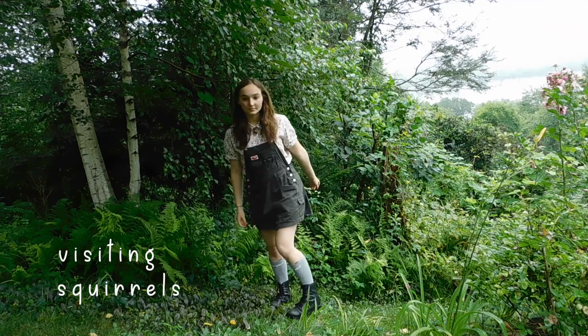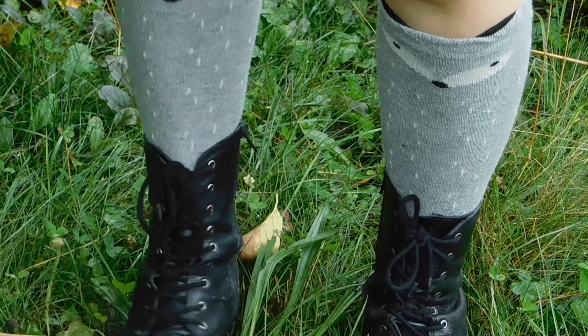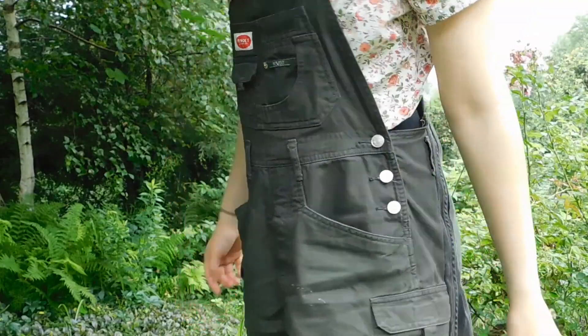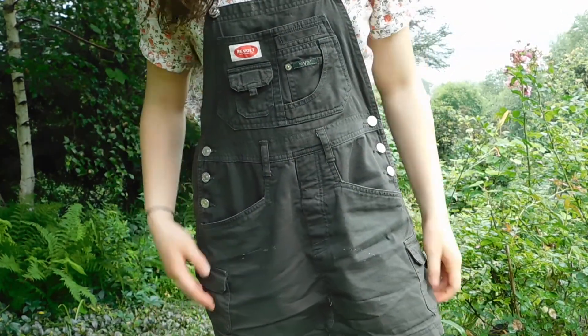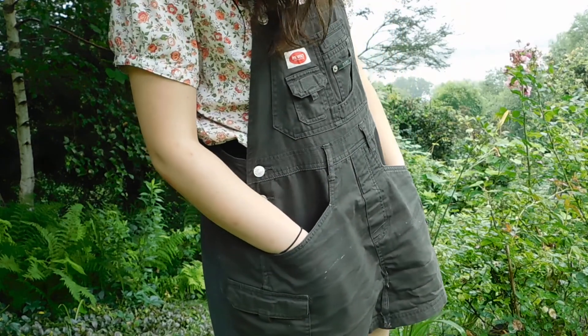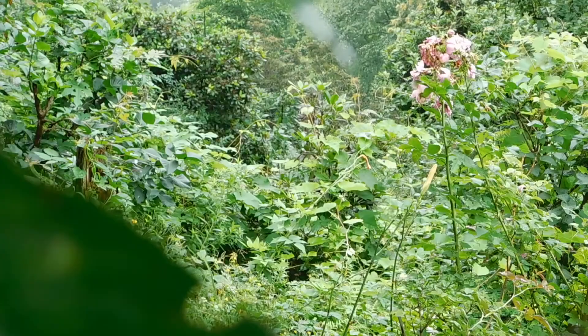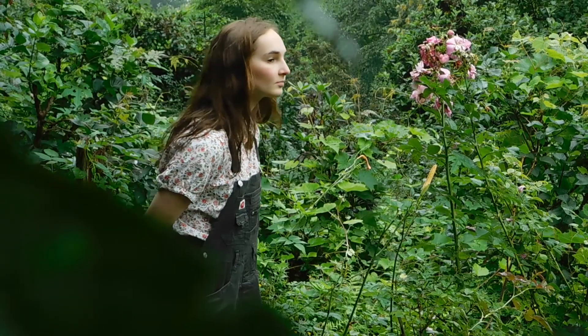This next one is called Visiting Squirrels, which consists of knee socks, lace-up boots, an overall dress, and a blouse. This was actually originally a pair of overall shorts which I sewed into a dress when they became too small. And here's my favorite acorn that I'm wearing as a necklace — you can find out how to do that in the video above.